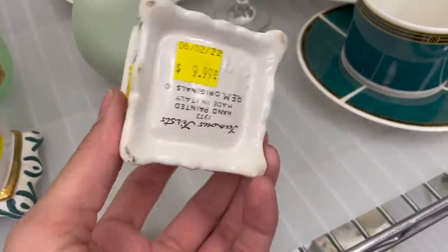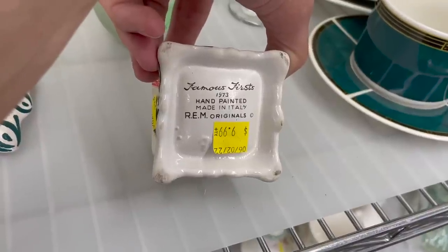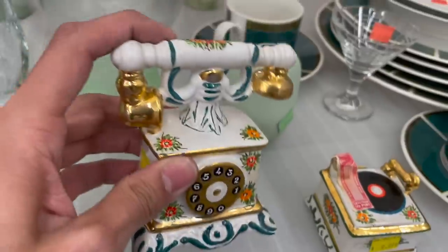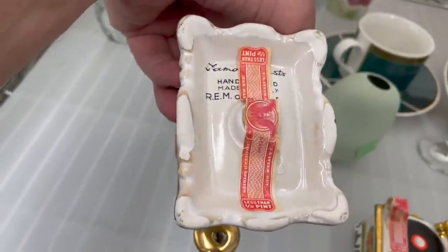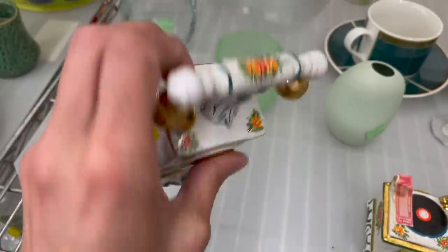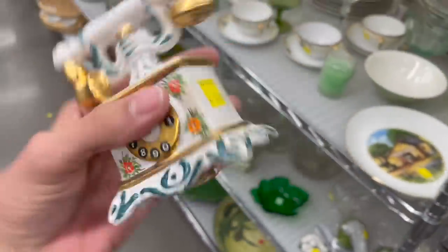Let's look at these — it's a decanter. Famous First, 1973, made in Italy. We have a telephone. I'm going to try this out — $10. I'm going to put it in.